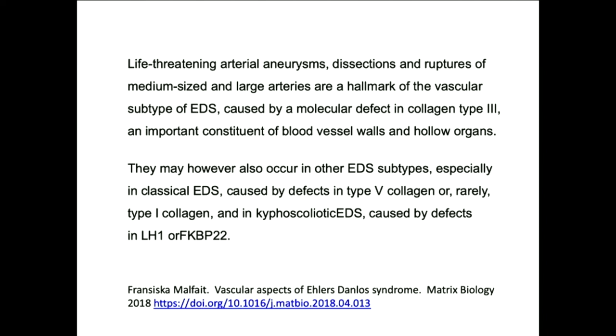Lysyl hydroxylase is a modifying enzyme for collagen, and FKBP22 is a protein that helps that enzyme modify collagen. When she says they may occur in other subtypes — the first example being classical EDS — they're rare in classical EDS. We don't know exactly how common, but they're unusual. We've known about classical EDS for years, and they're rare events. So screening and surveillance is not part of the usual process. They're more common in the kyphoscoliotic forms due to mutations in these other genes.